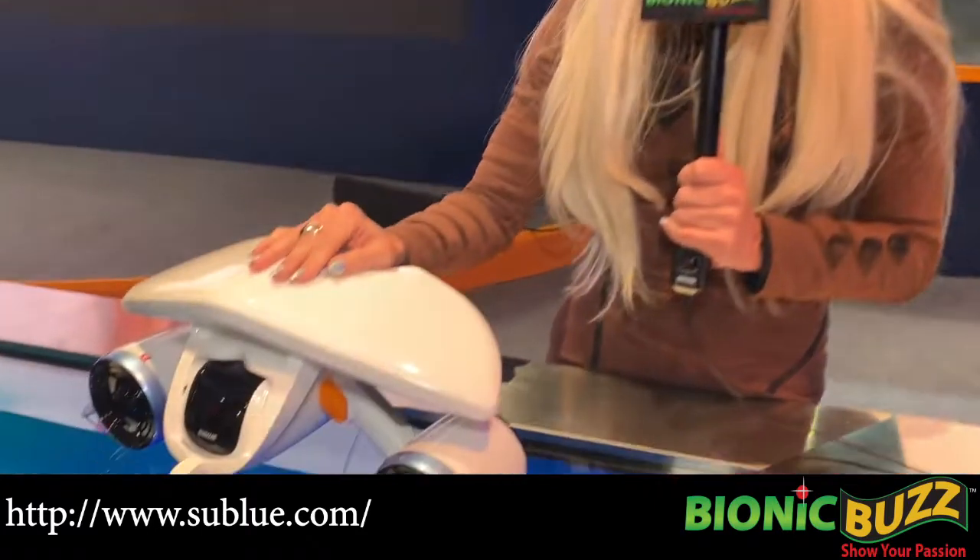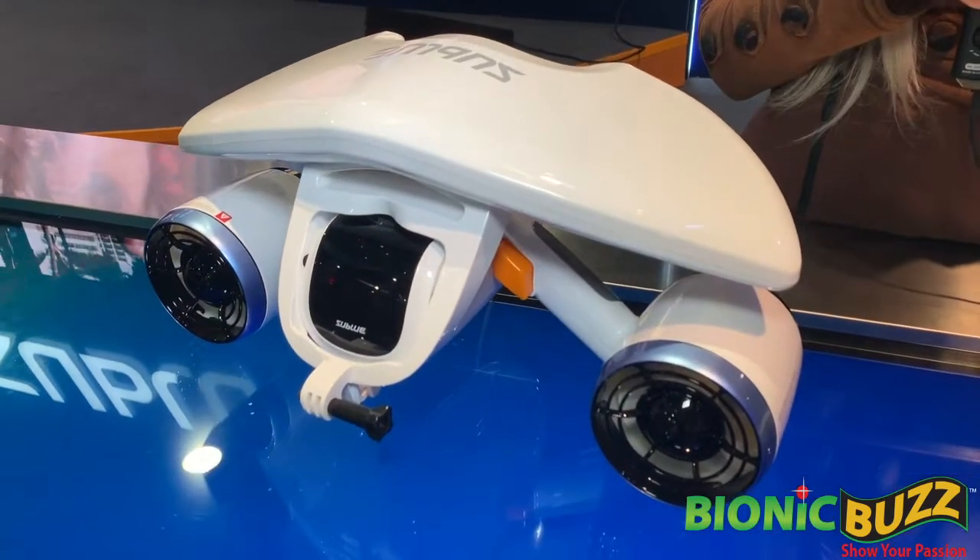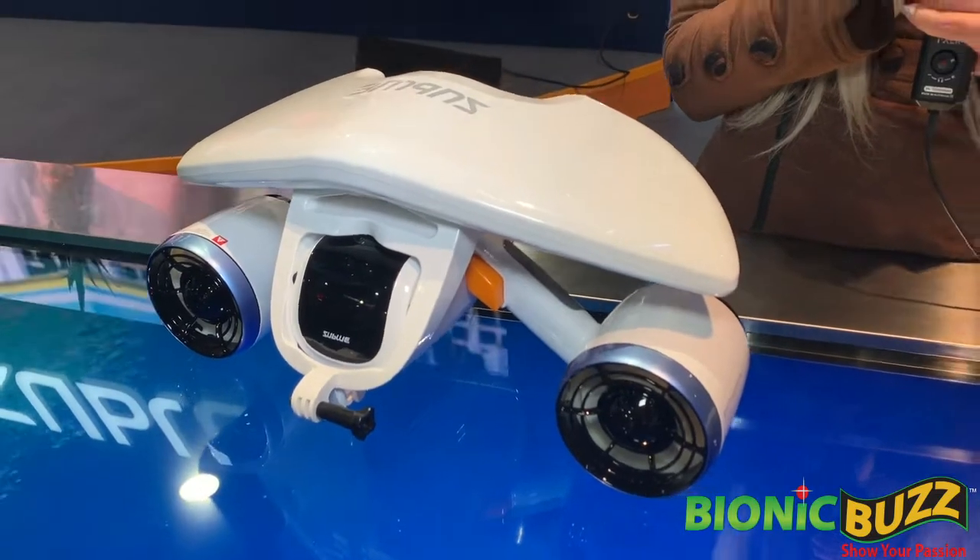Where can we get more information? You can get more information on Sublue from their website, subblue.com. You can buy these through Amazon. We have the Sublue White Shark Mix, and we also have a brand new one called Sebo, which is $1,200 and has a 45-minute battery power, and it goes a little faster underwater. So there's options for however you want to use it.